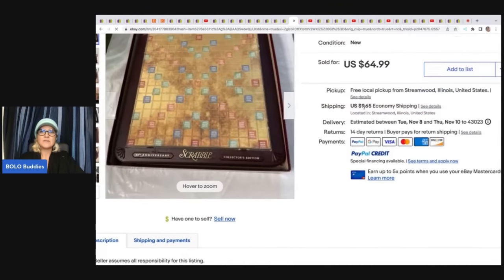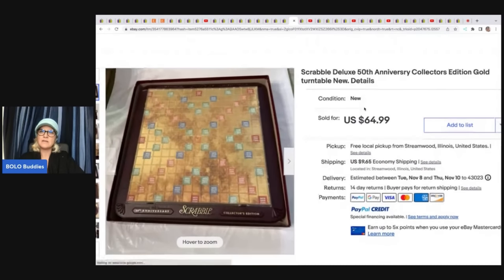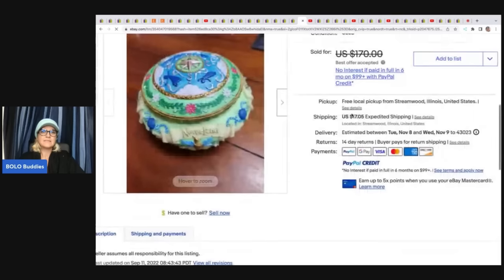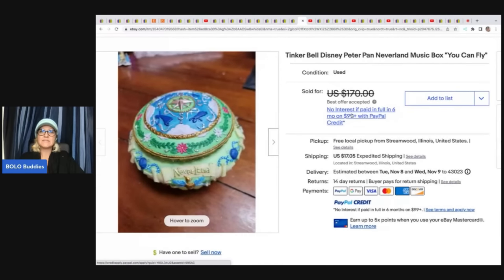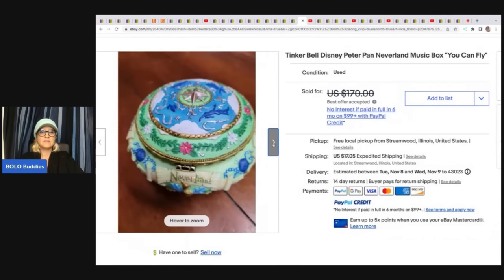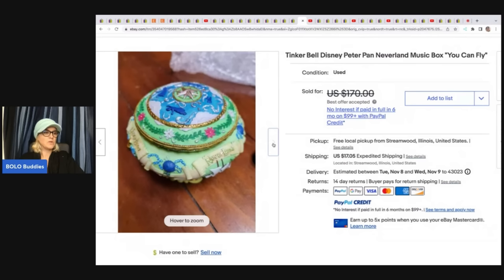The next item she sold is a Scrabble Deluxe 50th Anniversary Collector's Edition with a gold turntable. Goodwill, $5 — sold it for $64.99 plus shipping. This next item is a Tinkerbell Disney Peter Pan Neverland music box — 'You Can Fly.' How cute is that! Garage sale, five bucks, and she took a best offer of $147 plus shipping.